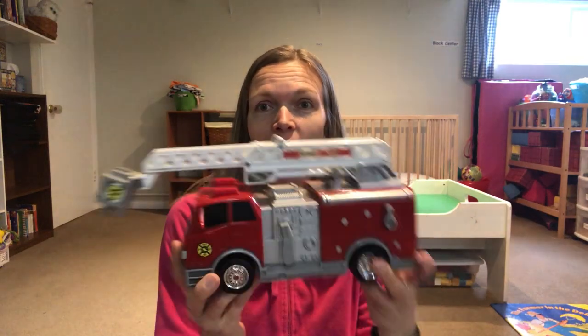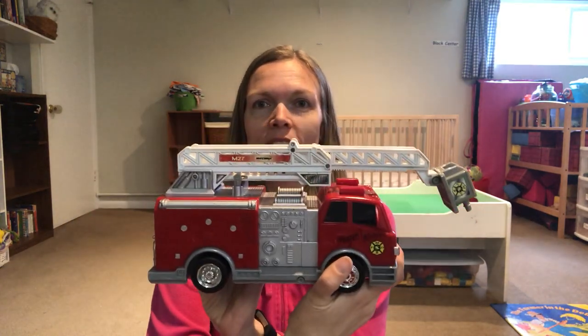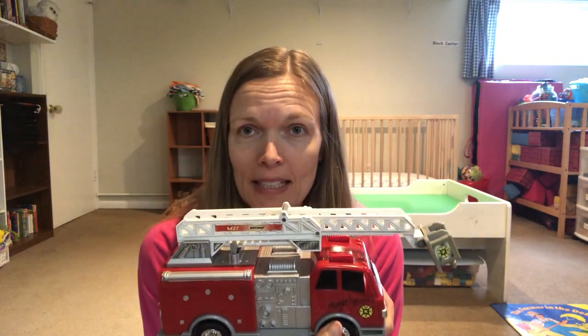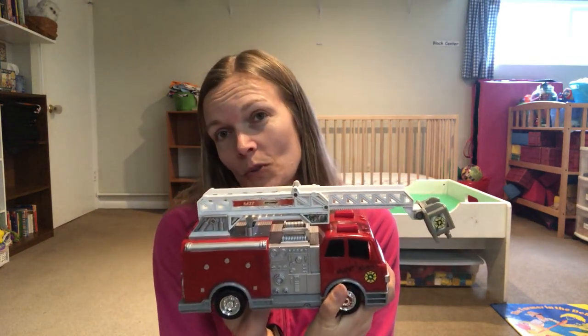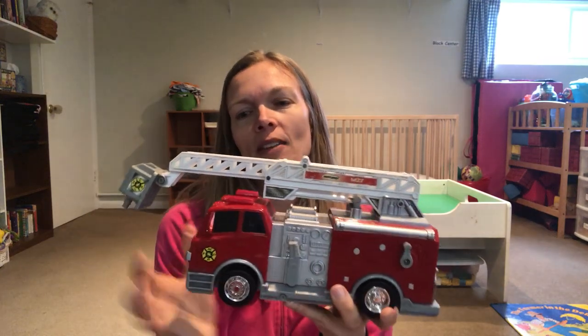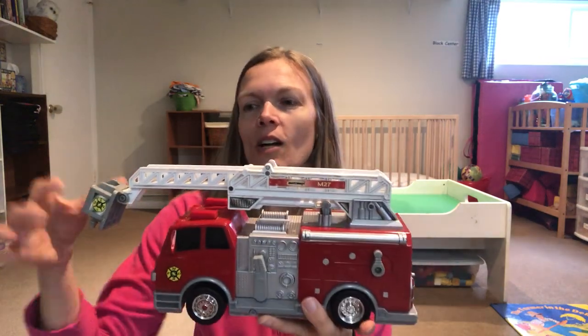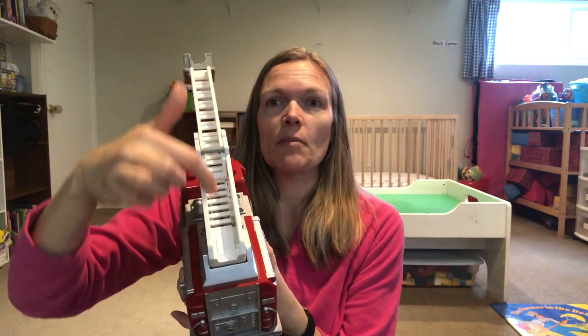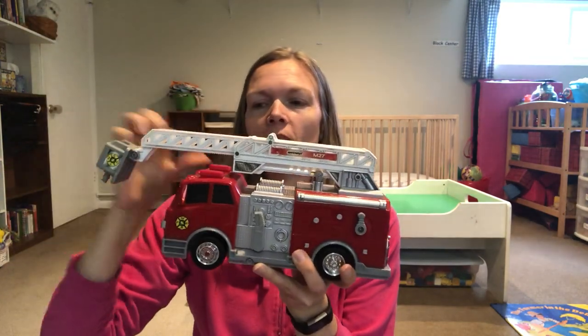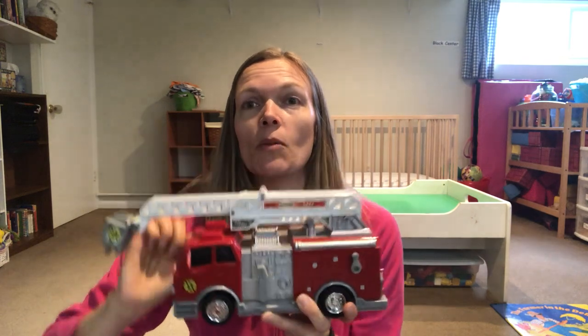Hi guys! Here's another lesson today. Today we're going to talk about fire trucks and the fire truck song that my kids all love. Depending on the age group, we can talk about the color of the fire truck, the ladder it has and how you can climb up the ladder, and we'll talk about the siren and what it says.